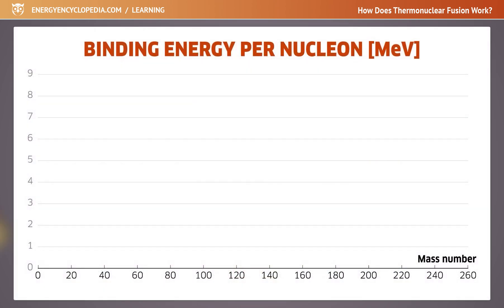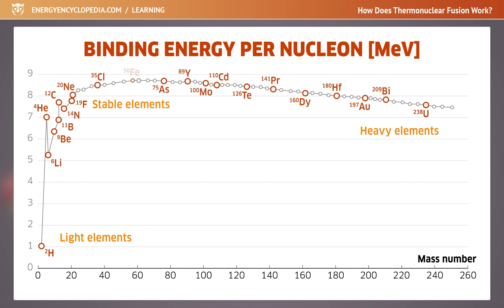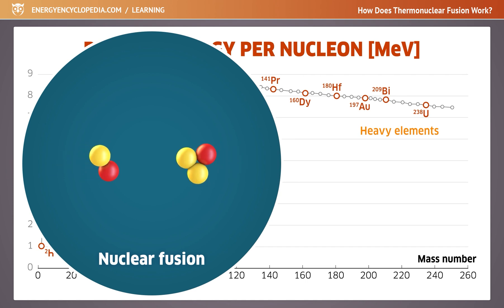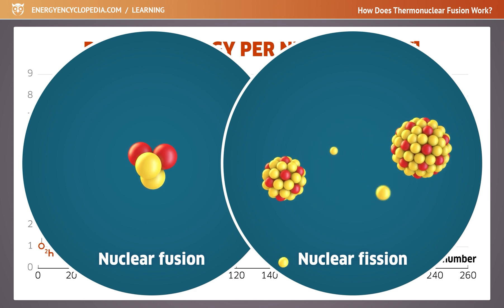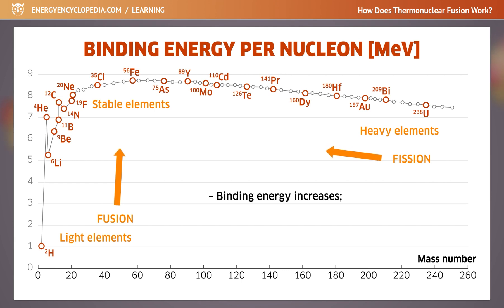The light elements at the beginning of the periodic table and the heavy elements at the end have a lower binding energy per nucleon value than the nuclei of the stable elements in the middle of the table. When certain conditions are met, this can be used energetically, either by synthesizing light nuclei or by the fission of heavy nuclei. In both cases, the binding energy per nucleon increases for the new nuclei, and the reactions release energy related to the increased stability of the nuclei.